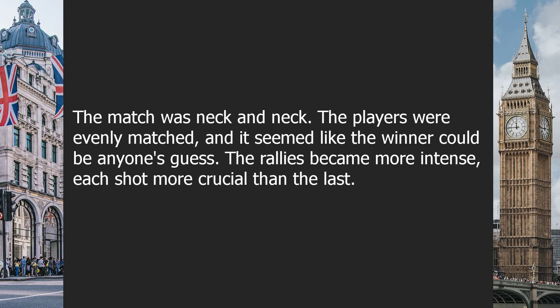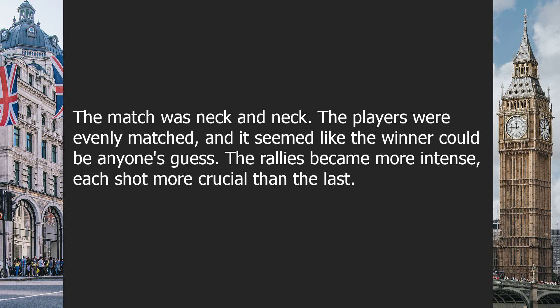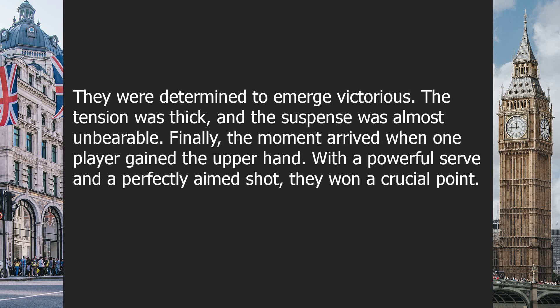The match was neck and neck. The players were evenly matched, and it seemed like the winner could be anyone's guess. The rallies became more intense, each shot more crucial than the last. The players dove, stretched and leaped to reach the ball, captivating the audience with their skills. The players' dedication was clear as they pushed themselves to their limits. Sweat poured down their faces, but they didn't give up. They were determined to emerge victorious. The tension was thick, and the suspense was almost unbearable.